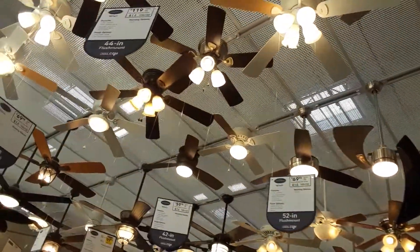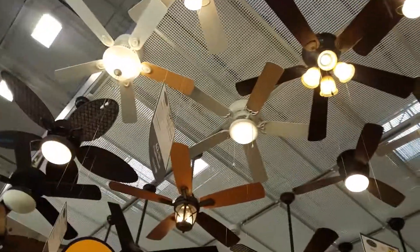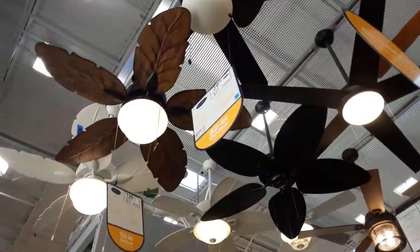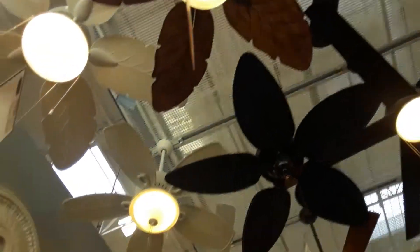A two-blade one, three-blade, leaf blade, more leaf blade, more leaf blade. Little Orweez.